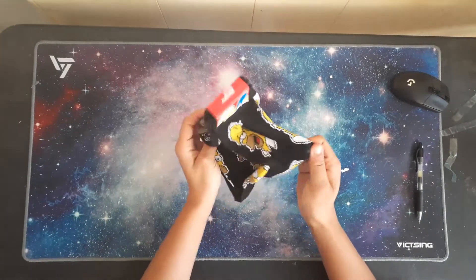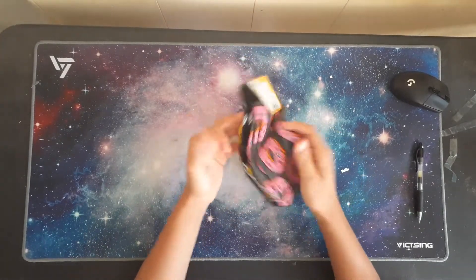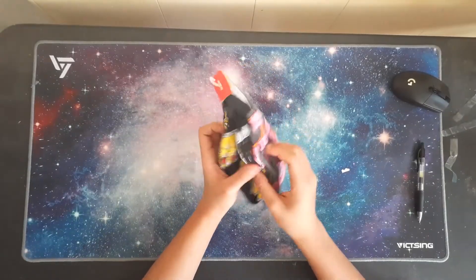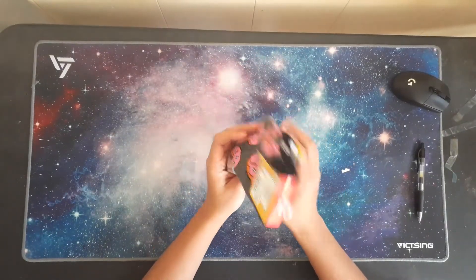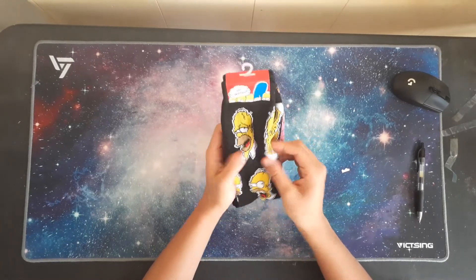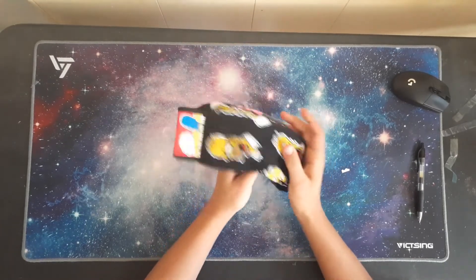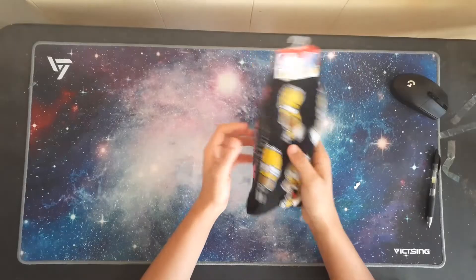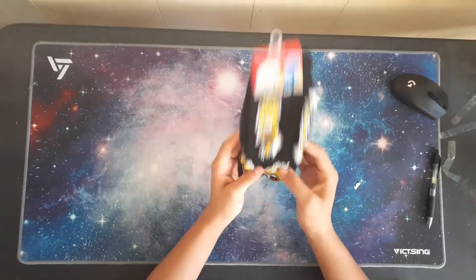We have these beautiful Simpsons-themed family socks. Simpsons sock — a very pristine sock.